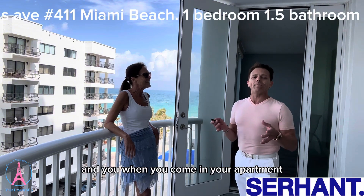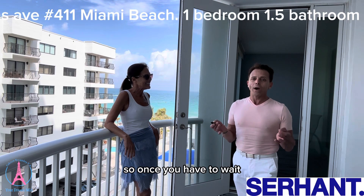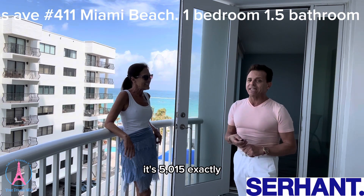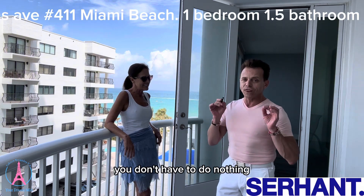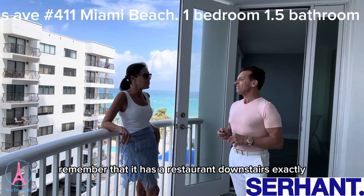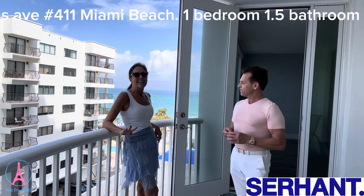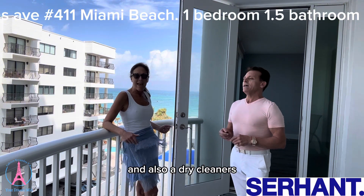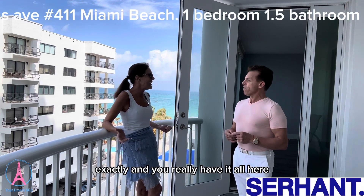When you come into your apartment, you feel like you are on vacation. And this apartment is less than $600,000. You don't have to do any work — it's turnkey. It has a restaurant downstairs with delivery service to your apartment, a full-service beauty salon, a great grocery store, and a dry cleaner's and tailor's. You really have it all here.